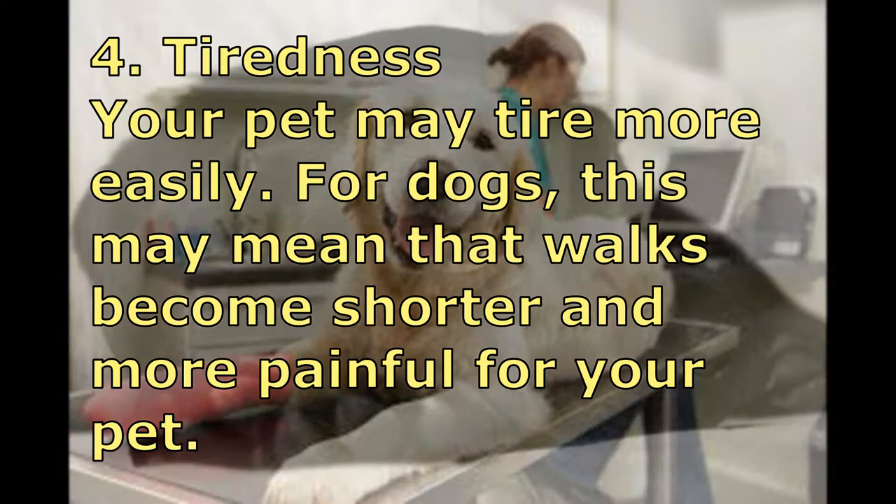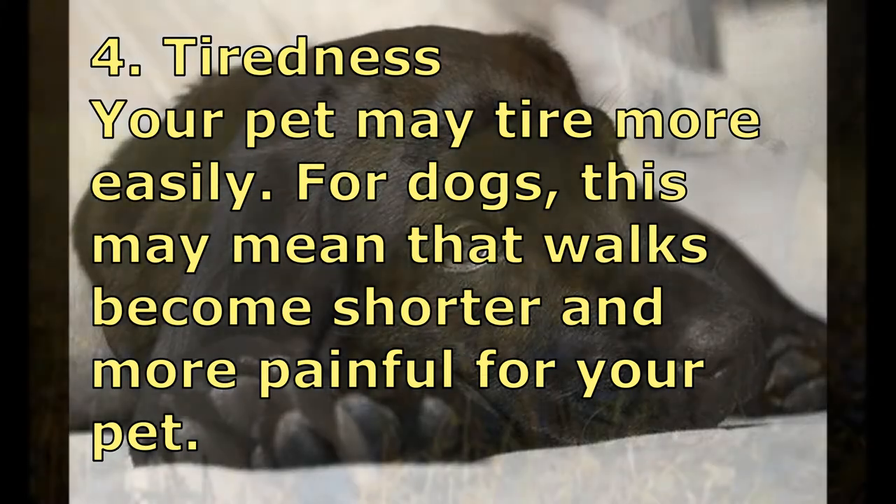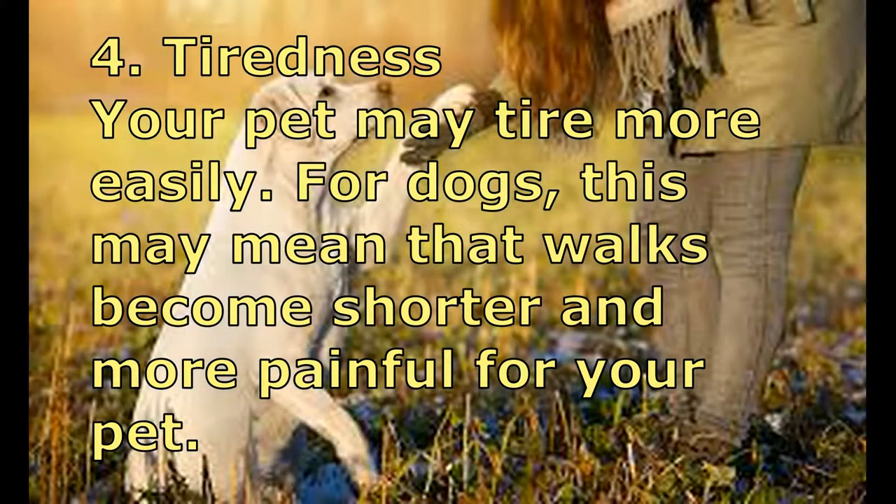Number four: Tiredness. Your pet may tire more easily. For dogs, this may mean that walks become shorter and more painful for your pet.